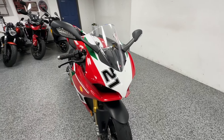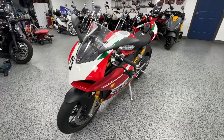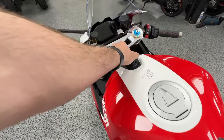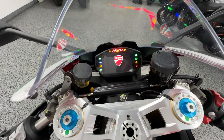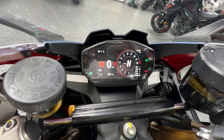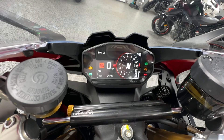This is a V2, it has the Öhlins suspension, and it is an all-stock bike in super nice condition. As you can see, the tires are like brand new — barely ridden. The green inside the Ducati red just really makes this thing pop — true Italian colors. Bike is unbelievable.